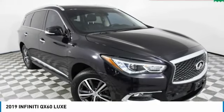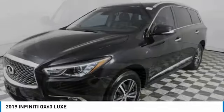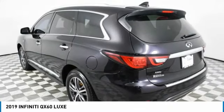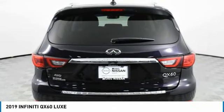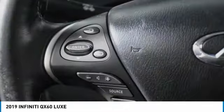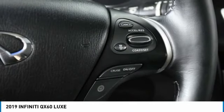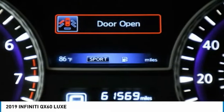Take a ride in the 2019 Infiniti QX60. The Infiniti QX60 is the perfect blend of luxury and practicality. This crossover SUV not only provides ample space for passengers and cargo, but also an interior that screams luxury. In addition, the QX60 offers extremely high levels of safety, all with a sleek new design. This vehicle has less than 65,000 miles.